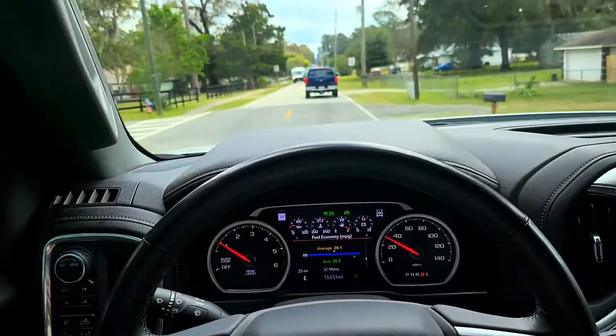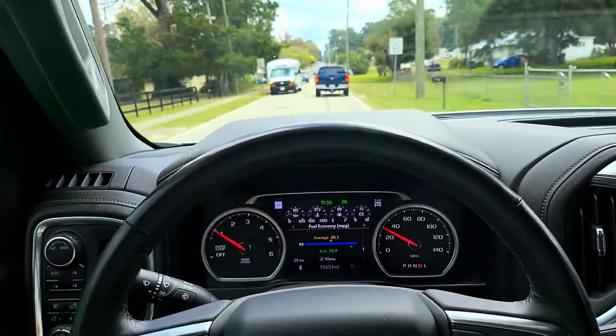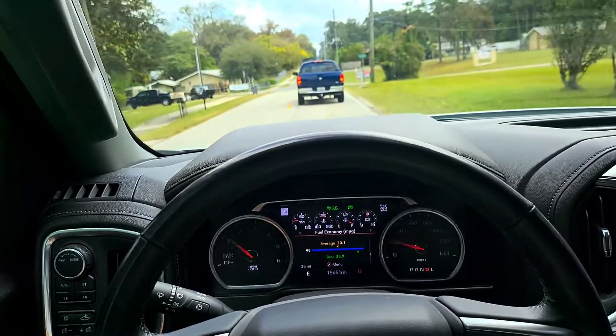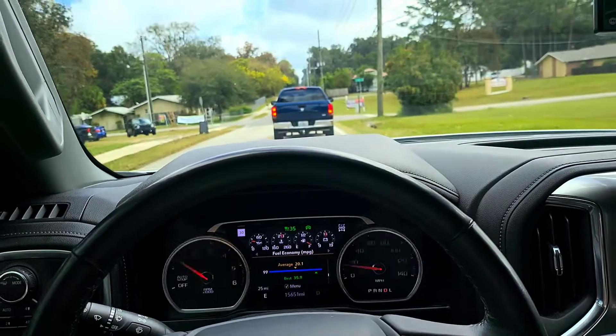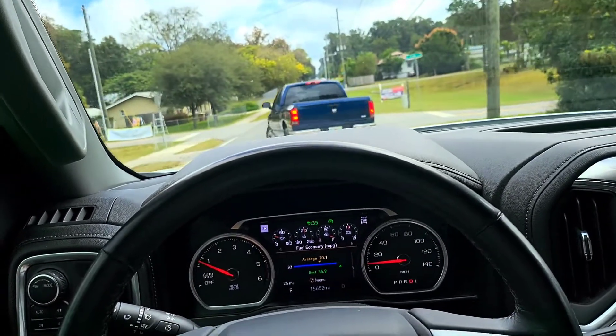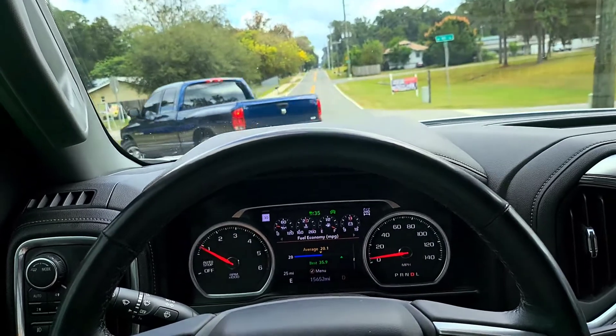It's 30 miles an hour. I didn't realize it was only 30. Look at this guy — what are you waiting for? There's literally nobody. Jeez.